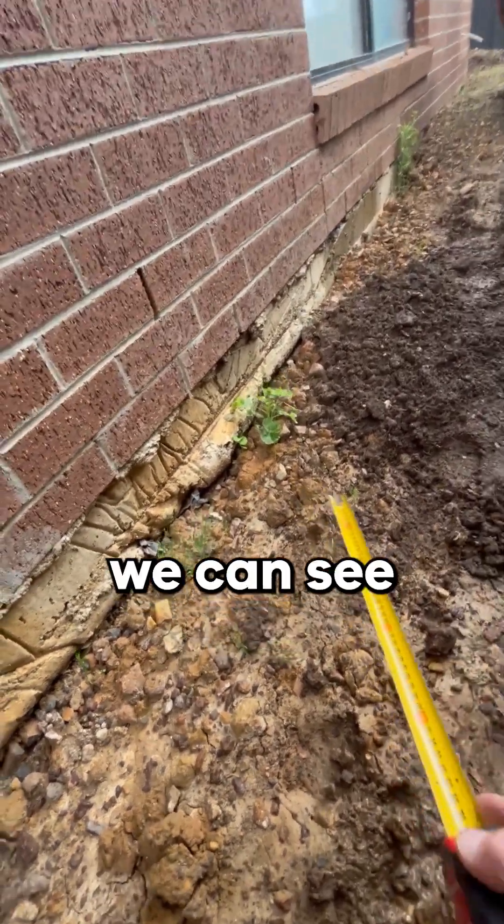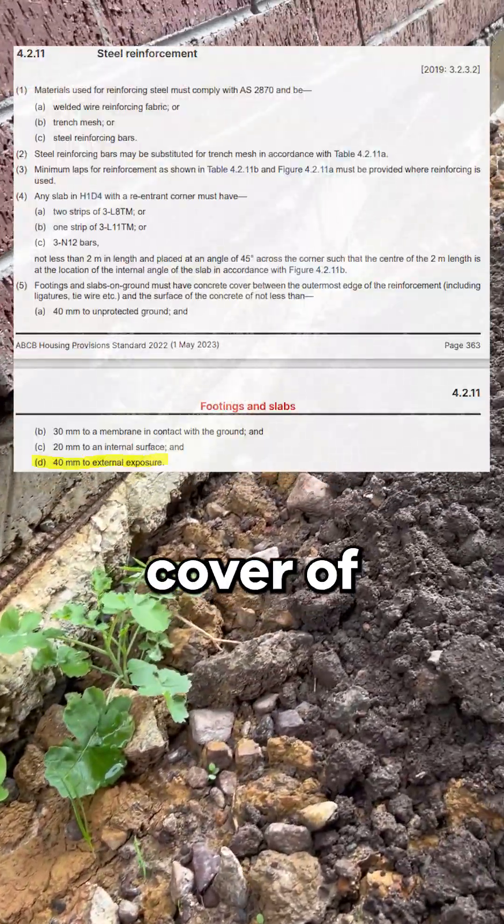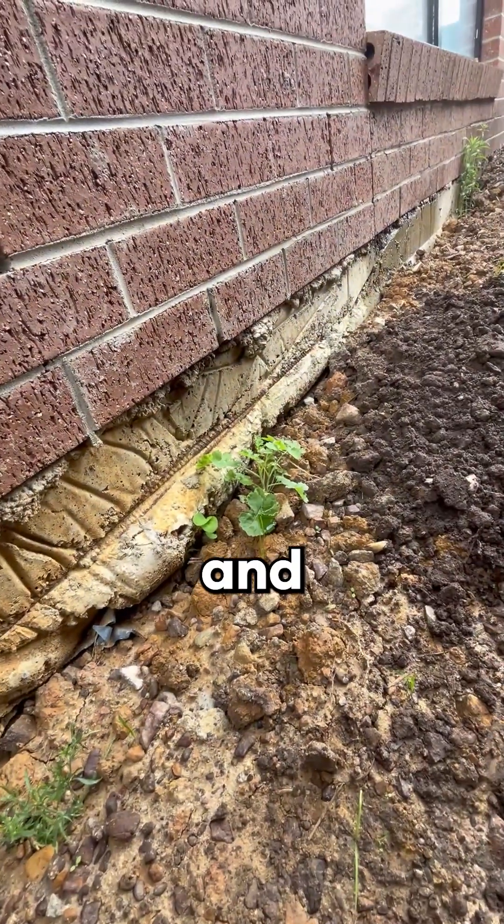Looking at the edge of the slab, we can see here there is a length of steel reinforcement exposed. The NCC requires a minimum concrete cover of 40mm, meaning there must be at least 40mm of concrete between the edge of that steel and the outer face of that slab.